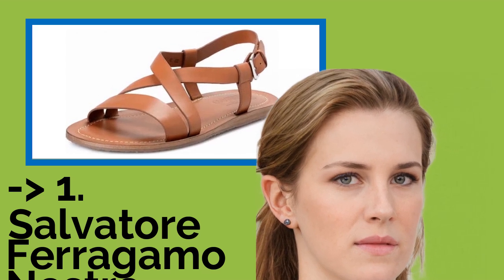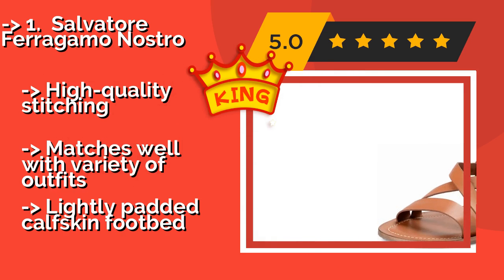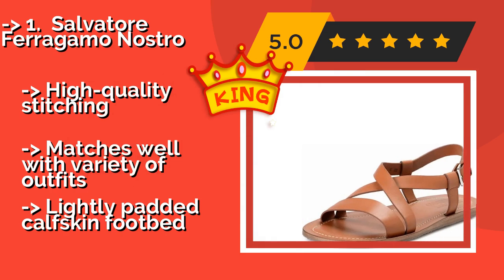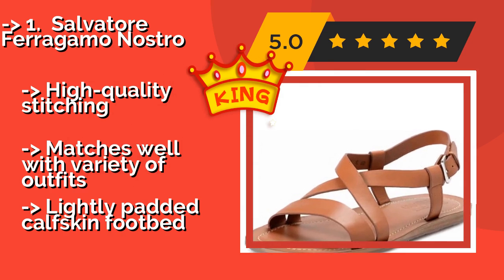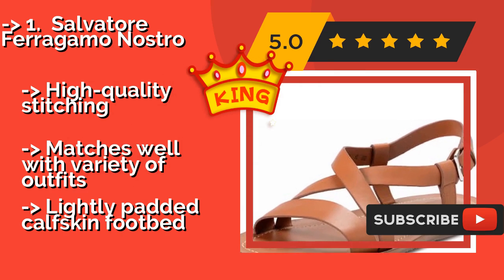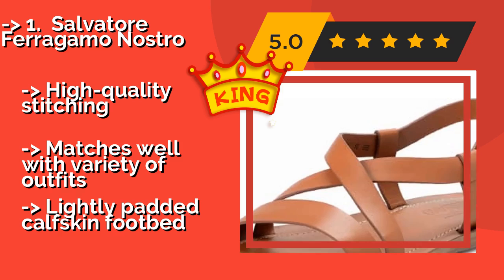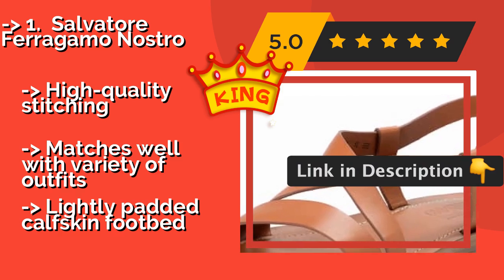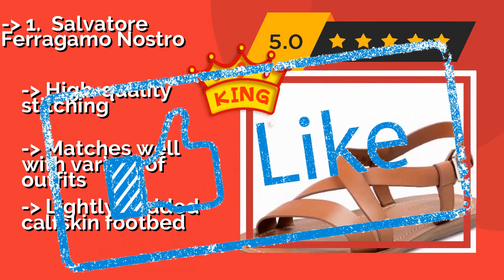Number 1: Salvatore Ferragamo Nostro. The Salvatore Ferragamo Nostro, around $315, offers a minimalist silhouette that lends it an air of understated refinement. Its flexible rubber sole provides a decent level of grip, especially in areas where there's moisture on the ground. Pros: high-quality stitching, matches well with a variety of outfits. Con: lightly padded calfskin insole may require adjustment for fit.